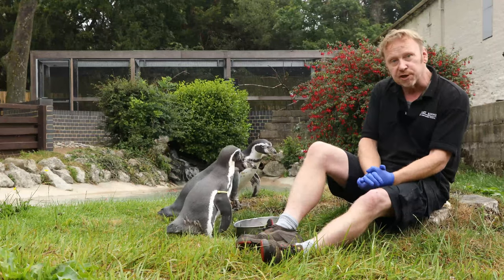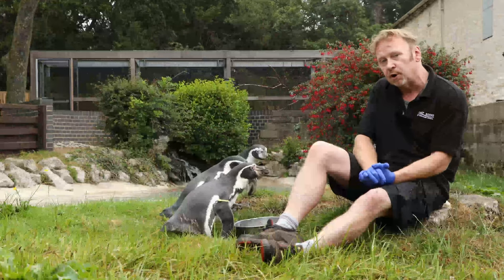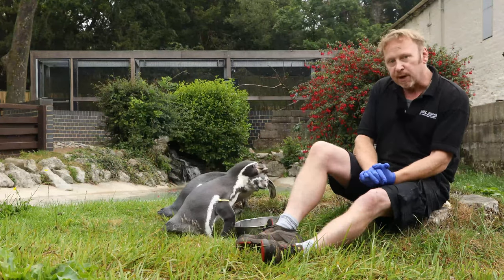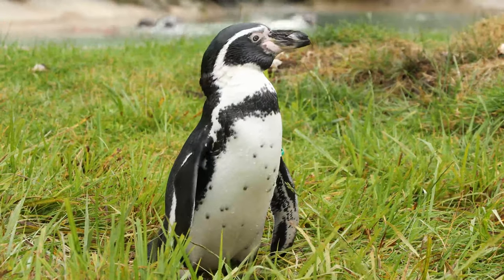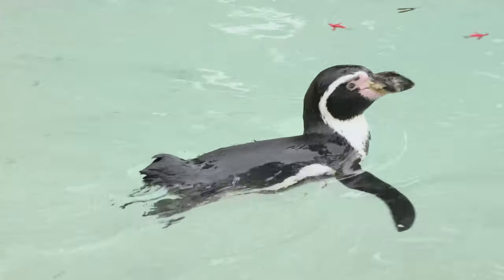Then the following year in 2003, Toby here hatched in an incubator, so I had to do it all over again. Now we've bred five penguins here — the two that were hand-reared, and then two have been parent-reared, and then we've got Pikachu over there that was bred in 2000.